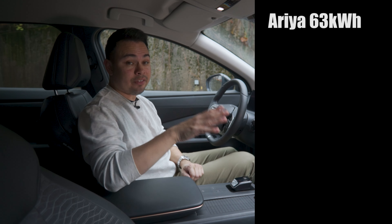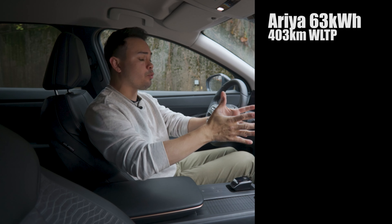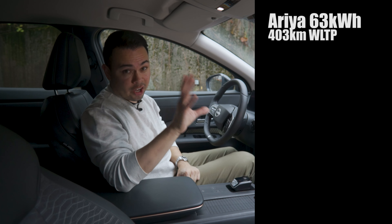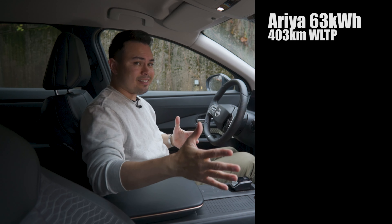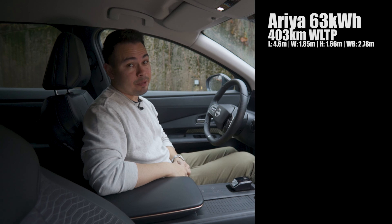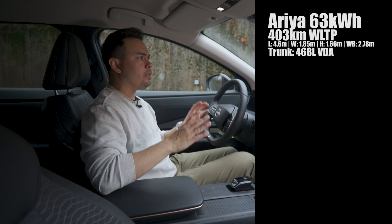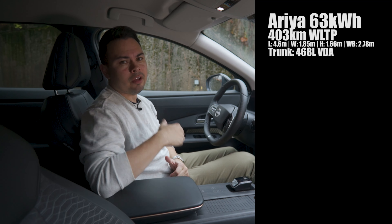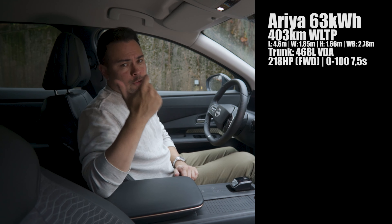The car we're testing today is the entry-level version with the small battery pack — net capacity 63 kilowatt hours, giving it a WLTP rated range of 403 kilometers. Like every other electric car, on a real-world motorway you won't get close to that number — a motorway range test is linked in the description. This is a midsize electric SUV at 4.6 meters long, 1.85 meters wide, and 1.66 meters tall with a 2.78 meter wheelbase. Trunk capacity is 468 liters in this rear-wheel drive version — not the biggest, but around par for the course. I find it sufficient.